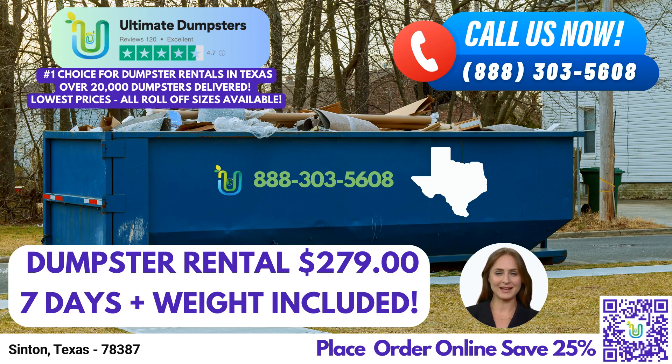Now, let's dive into the benefits of using Ultimate Dumpsters. First and foremost, we provide roll-off dumpsters in a wide range of sizes, accommodating various project needs. Our available sizes include the 10-yard, 12-yard, 15-yard, 20-yard, 30-yard, and 40-yard dumpsters.